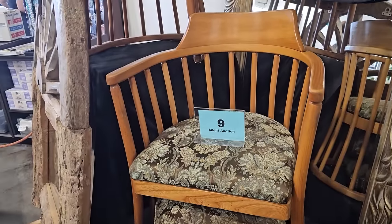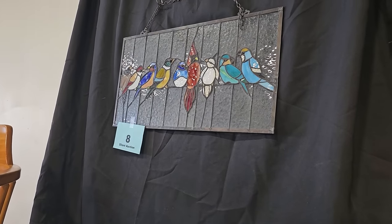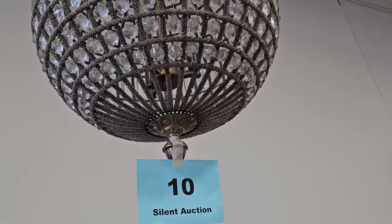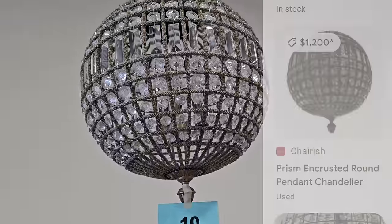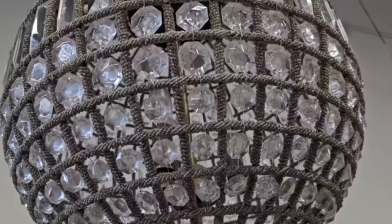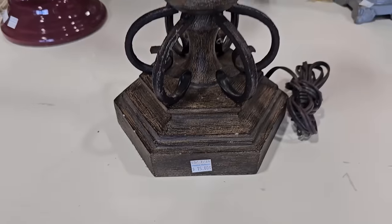And number nine is a set of two vintage spindle-back chairs. Number eight is a beautiful handcrafted stained glass with assorted birds. And number ten — another favorite find — this is a Restoration Hardware chandelier. I looked it up online; someone on Cherish has one for sale for $1,200. I don't know what this one's going to be at the end of the auction, but I bet it's not going to be $1,200. Isn't that fabulous?